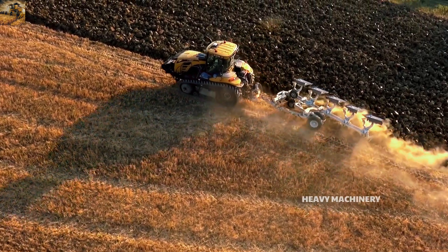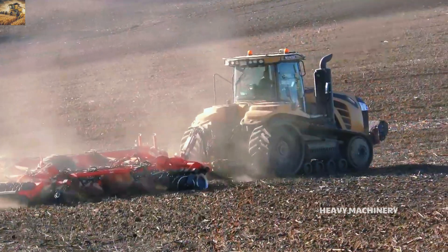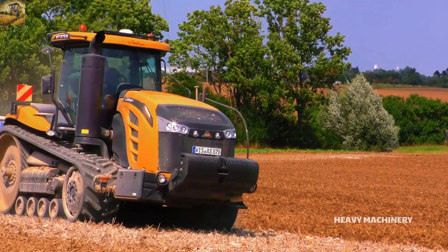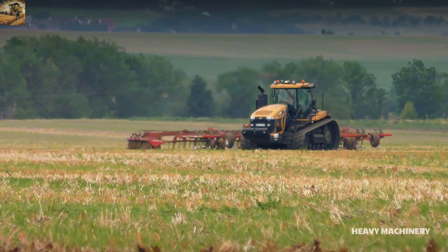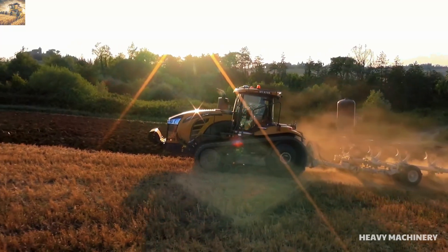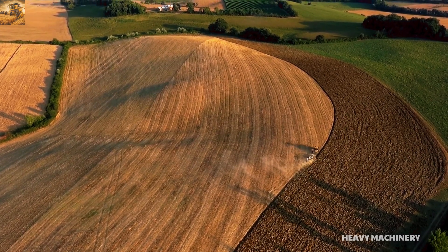The MT 785 is also equipped with advanced technologies such as a GPS navigation system and the ability to connect with smart devices, helping farmers manage their tasks efficiently. Its fuel efficiency and easy maintenance make the MT 785 a top choice for large farms. With a combination of power, technology, and a convenient design, the Challenger MT 785 is truly a formidable machine in the field.